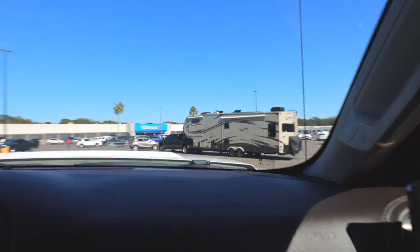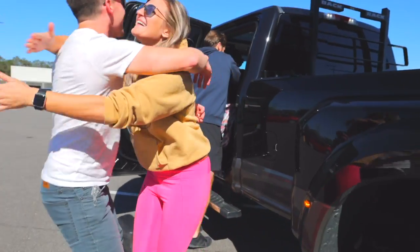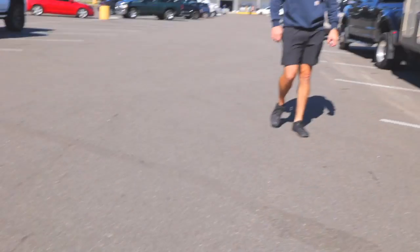I haven't seen an RV yet. Makes sense because you go to the show to buy an RV. There they are. What a bunch of goofballs — man, it's good to see some friends again. This is gonna be a fun week.